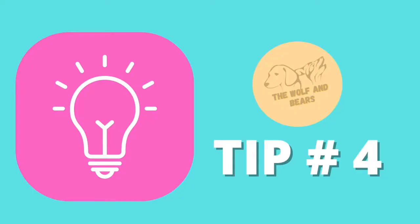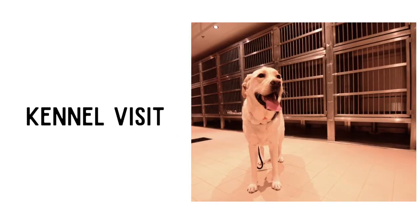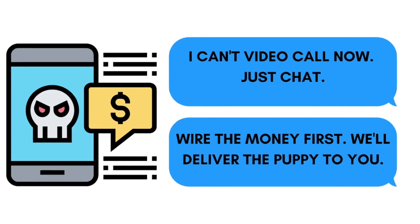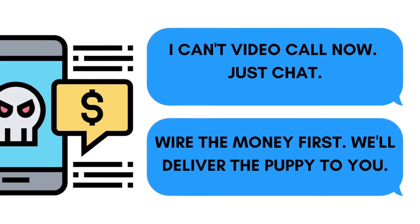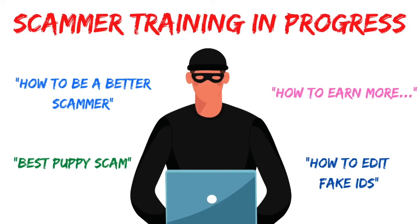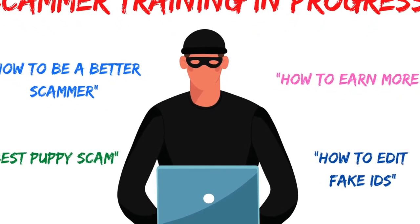Tip number four: one way to erase your doubts is to request a video call or conduct a kennel visit. This will eliminate your concerns regarding fake pictures, fake sellers, poor environment, and health concerns. If the seller doesn't want to do a video call or does not agree on a kennel pickup, these are signs that you might be talking to a scammer.